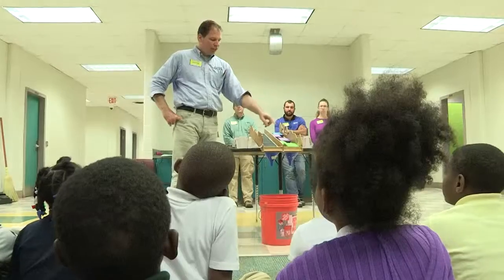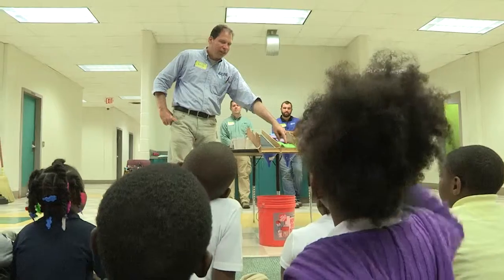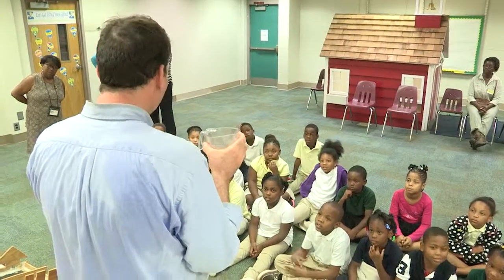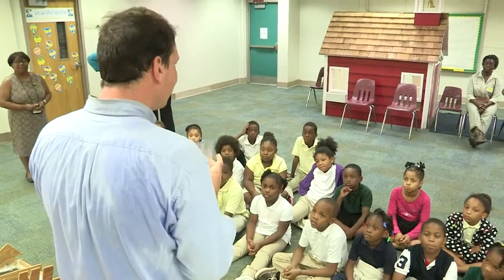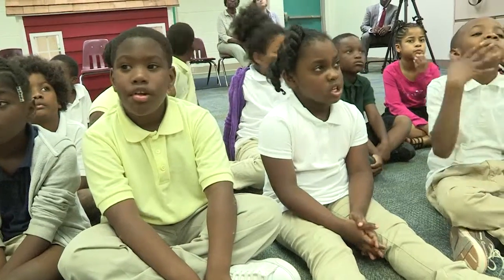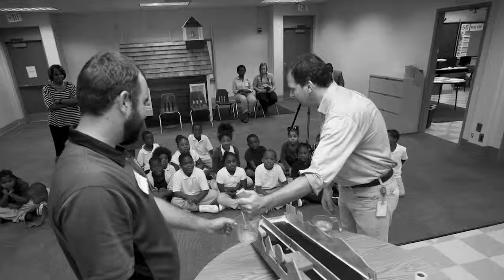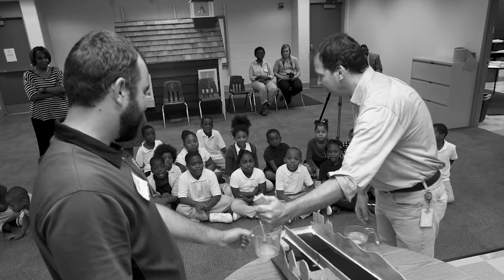Dateline September 2, 2015. The location? Carter G. Woodson Primary School. Scientists from the EPA, or the Environmental Protection Agency, reaching from Atlanta office, have taken a break from their field studies to share the knowledge of the environment with Woodson's own budding scientists at the home of the Panthers.